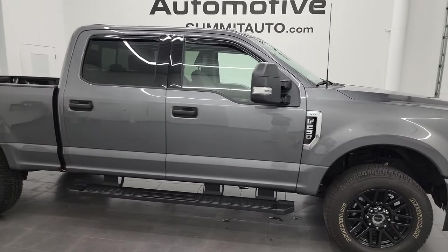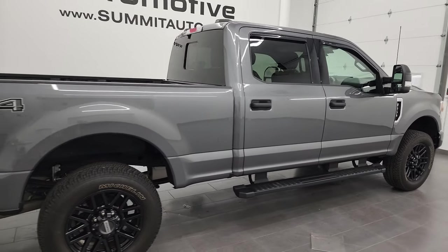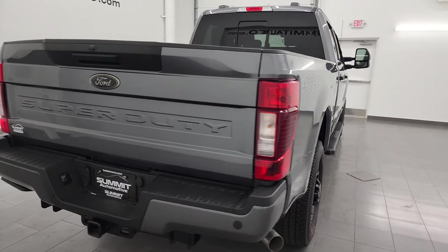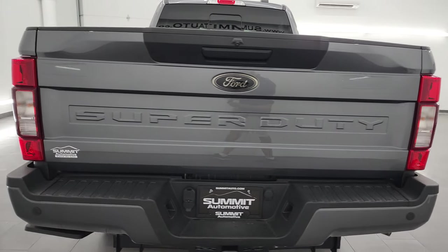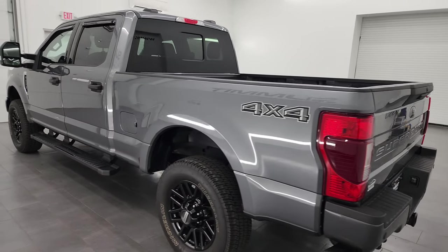Hey, this is Brett and this 2022 Ford F-250 Crew Cab Short Box XLT Black Appearance Group is stock number 14057Z. I am here at Summit Automotive in Fond du Lac, Wisconsin, your new and used heavy-duty truck headquarters.